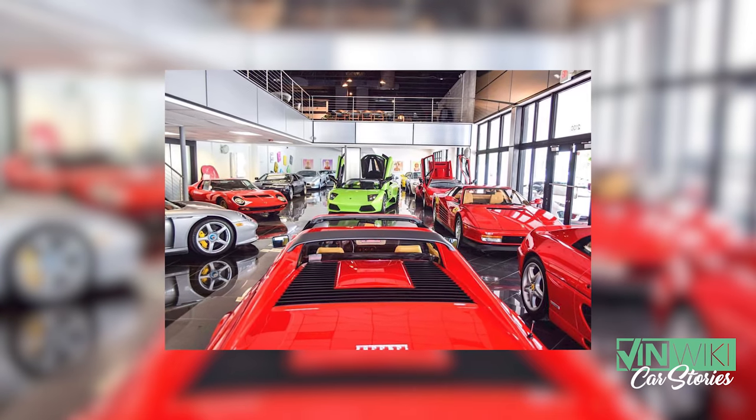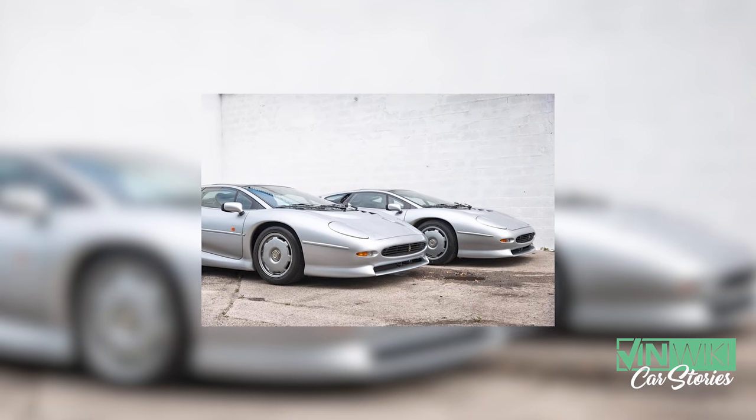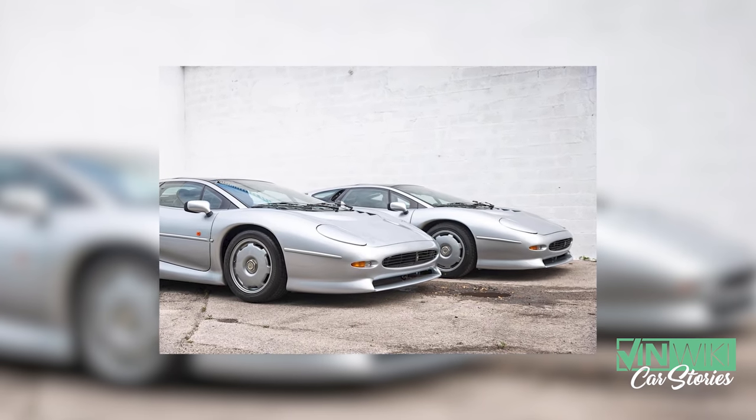One day I'm actually on Instagram of all places. I would search, and I still do, search cars by a hashtag. I would look up the Countach hashtag and scroll through the photos. Most of the cars I knew, or I knew where they were, but sometimes something would pop up interesting.